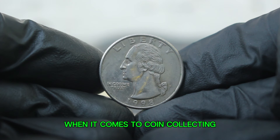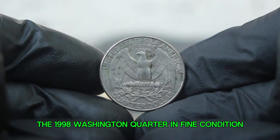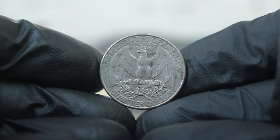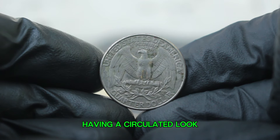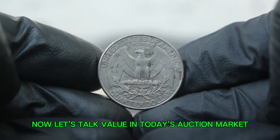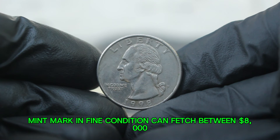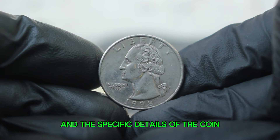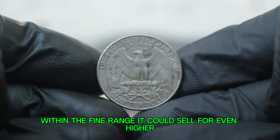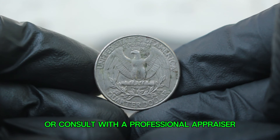When it comes to coin collecting, the condition of the coin is paramount. Coins are graded on a scale from 1 to 70, with 70 being perfect. The 1998 Washington quarter in fine condition typically displays light wear with some details visible but not crisp — collectors often refer to this as having a circulated look. In today's auction market, a 1998 silver Washington quarter with a P mint mark in fine condition can fetch between $8,000, depending on demand and the specific details of the coin. If the coin is in particularly good condition within the fine range, it could sell for even higher. The value fluctuates based on current market trends, so it's always a good idea to check recent auction results or consult with a professional appraiser.